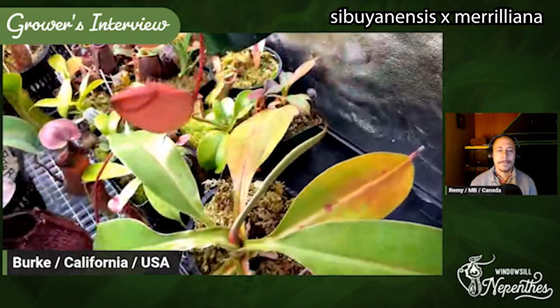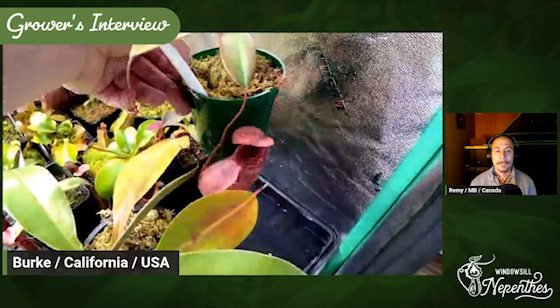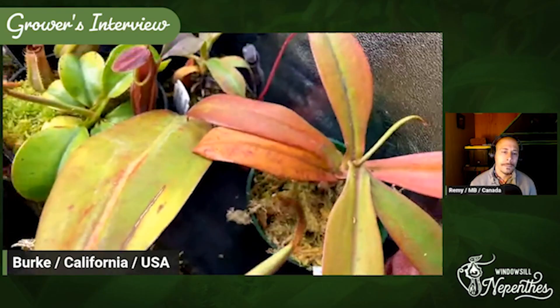I actually picked this one up for a steal — I got it for like $20 on an eBay bid that ran out of time. I haven't found another one of those for that cheap. And it's pictured prolifically. Here's an interesting one that just opened — this is an enormous peristome and it opens this cream color and cream red color, and then it turns just black. This picture is dying off, but it's black anyway. It's just lovely. I really enjoy this plant.